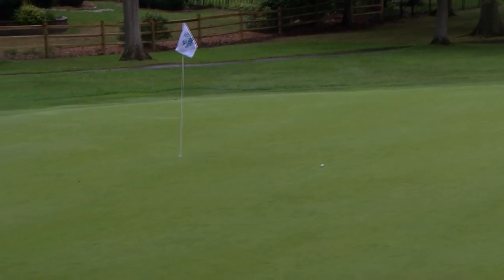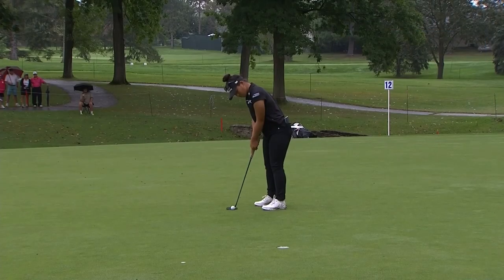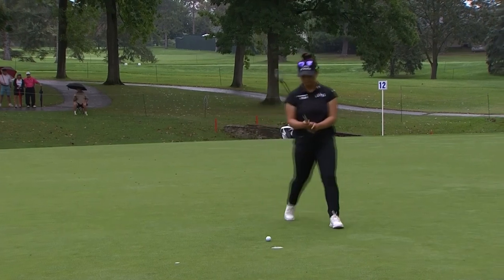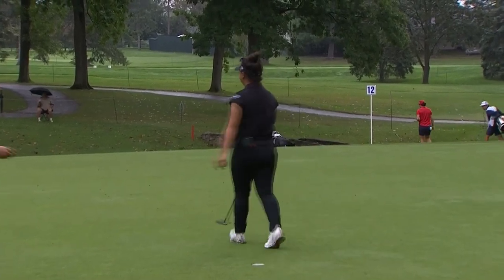Maybe another one putt there. It's been looking really solid with the putter. This move is left to right and it is a little bit on the slower side. Just a little tentative. It's been a deceptive putt.